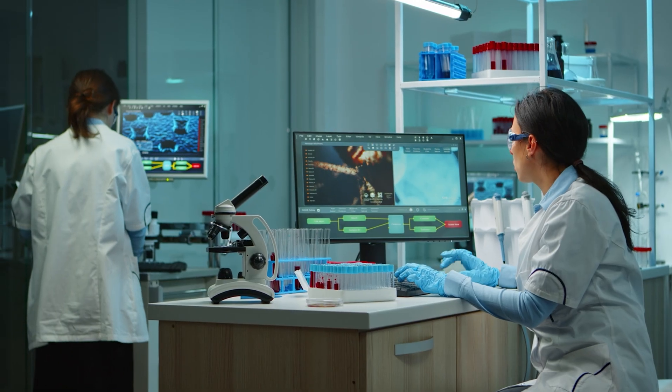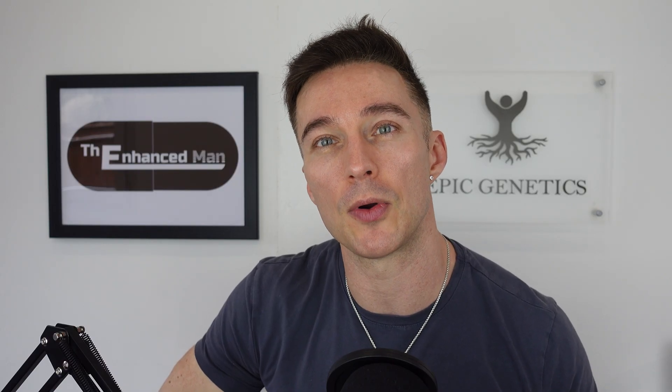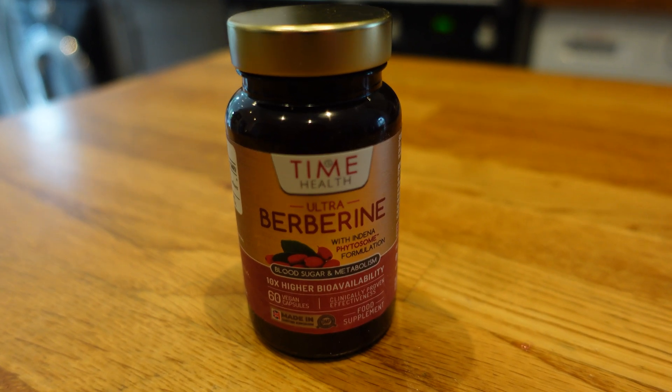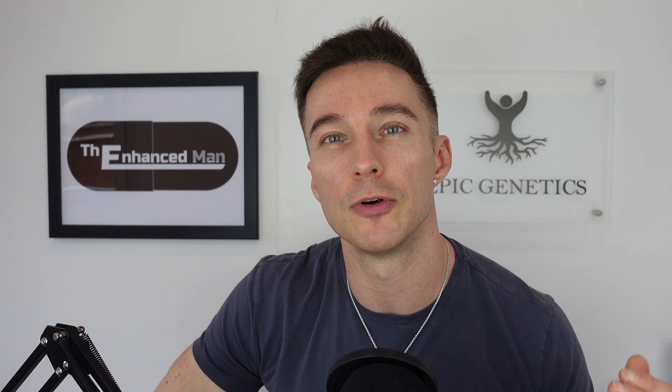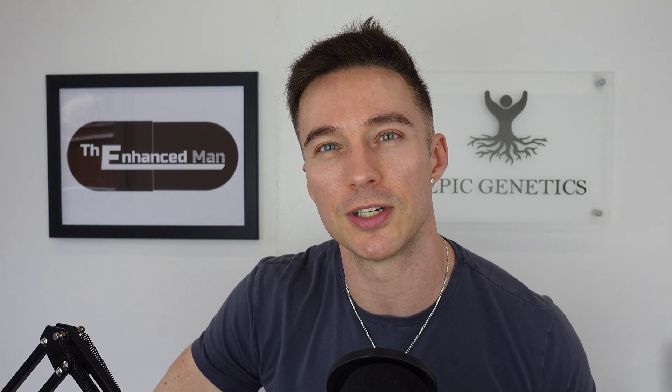Yes, there needs to be more studies on fucoidan, but it is looking promising. If you liked that video, check out this one on berberine phytosome — it's 10 times more bioavailable, and for that reason it seems more effective at improving insulin sensitivity, reducing fasting glucose readings, and acting as a slight appetite suppressant. Thanks for watching — see you next time.